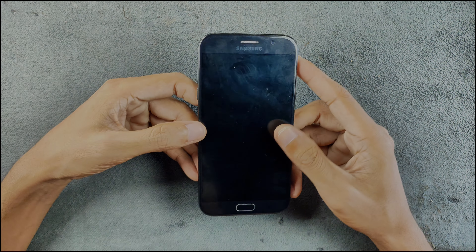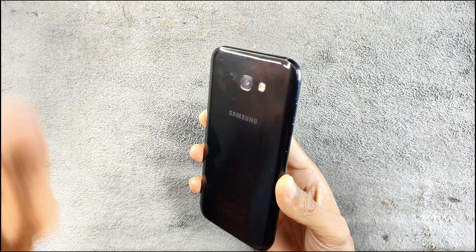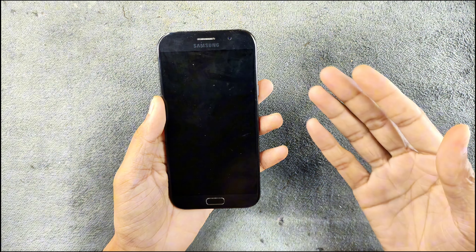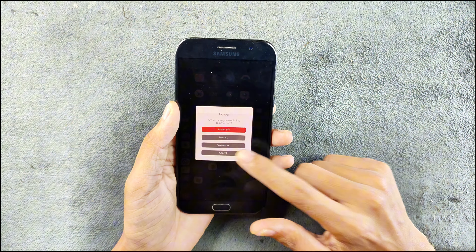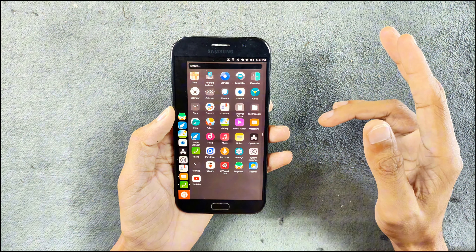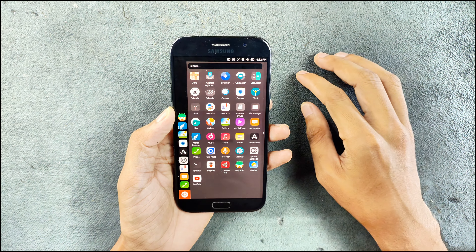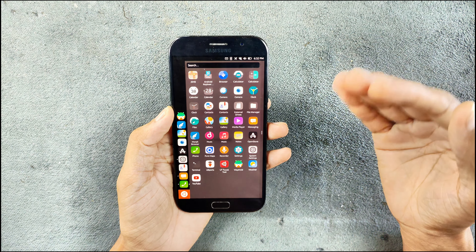You might have seen this device on my channel — this is the Samsung Galaxy S7 2017 edition. I did review this device maybe a week ago and it was running on Android 11 back then. I did say on that video I will be installing Ubuntu or Ubuntu Touch OS on this device, so now it is running on Ubuntu.